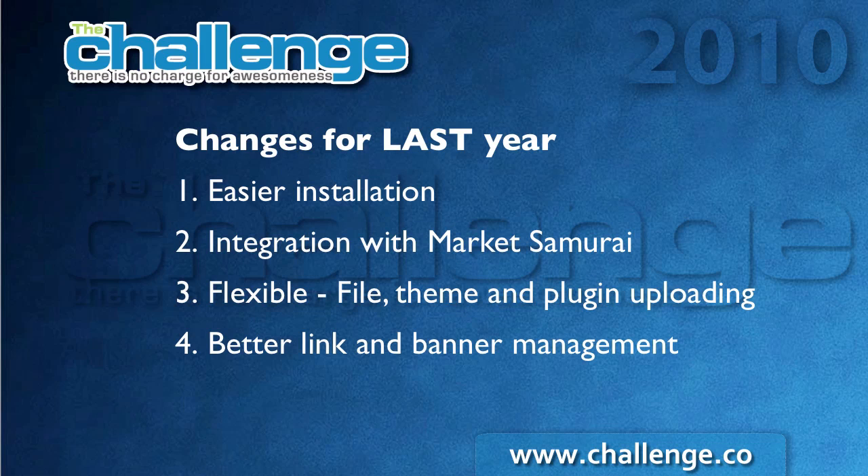Before I cover the changes for this year, I want to talk about the changes we made for last year because we leveraged some of those changes further this year. The first was we made the installation process easier — we got rid of a path variable that people would have to put in and everybody was getting confused by that. We added integration with Market Samurai, which eliminated a whole lot of steps that people had to do manually, copying and pasting between Market Samurai and WordPress Direct. We also added more flexibility for uploading your own files, themes, and plugins, and our link and banner management that we added last year is still the same in this year's challenge as well.